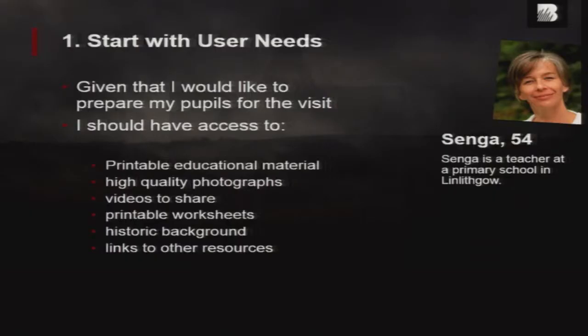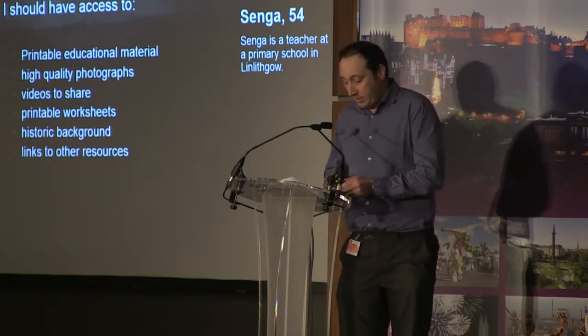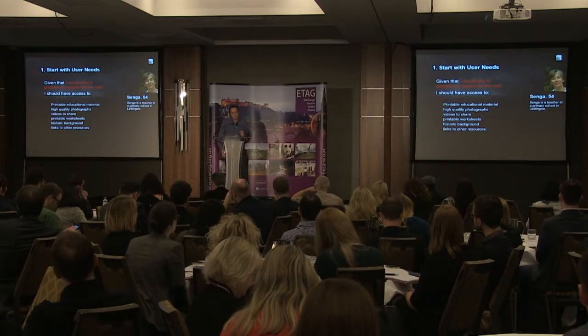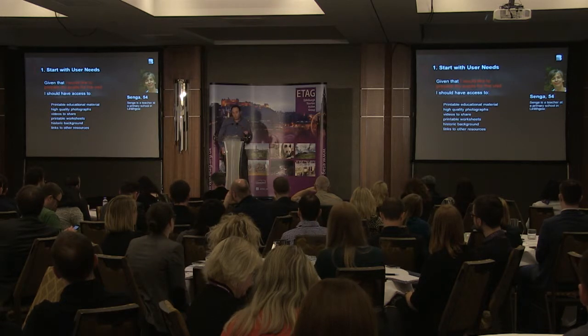This all builds really, really valuable context around your users and what they expect before they come to your resource. Once we've got this background context about the user, the next stage is identifying the user needs — and this is absolutely critical, fundamental to the whole process. This statement here is a user need. So for Senga, who represents our teaching audience, that's one of her user needs. You might have five user needs per user. Once you define the key statements of intent, you can then design the user journeys around these users. This then informs the content, informs the functionality, and informs the design — so it actually drives the whole process.